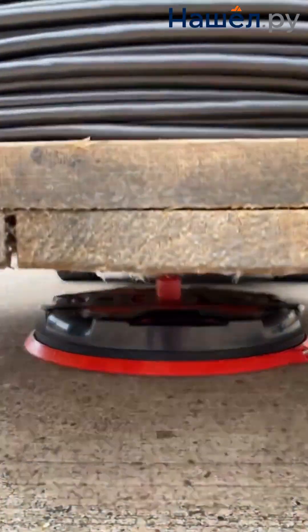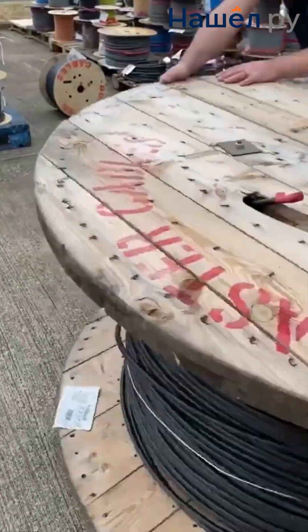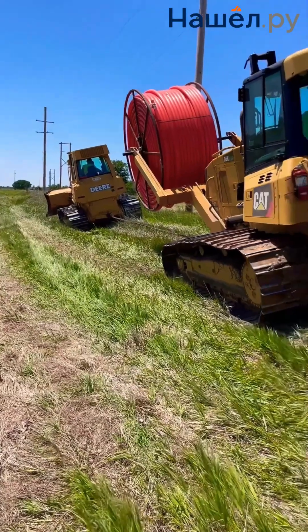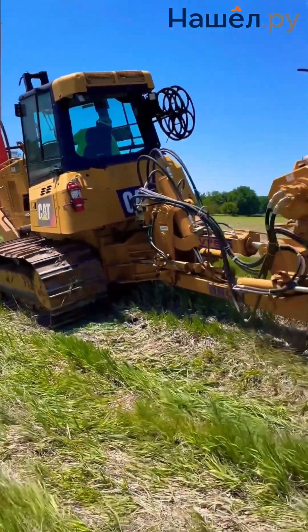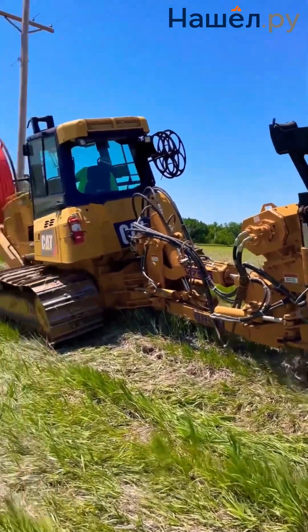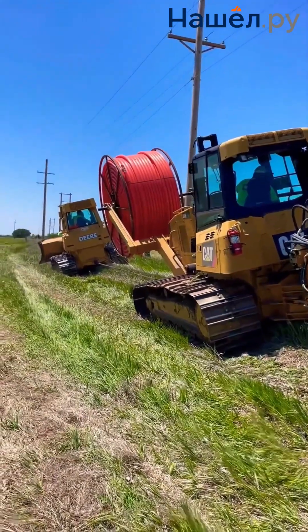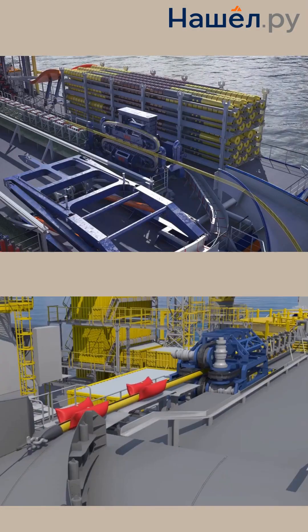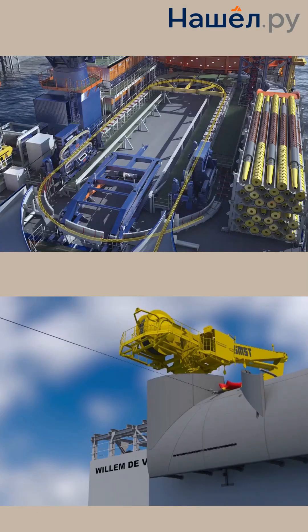Cable-laying has long moved beyond primitive trench digging, evolving into a high-tech industry where precision, speed, and environmental friendliness are critical parameters. Modern cable layers, from compact land-based machines to giant marine cable-laying vessels, represent a symbiosis of a powerful platform and intelligent control systems. A key trend has been the implementation of automation and AI.